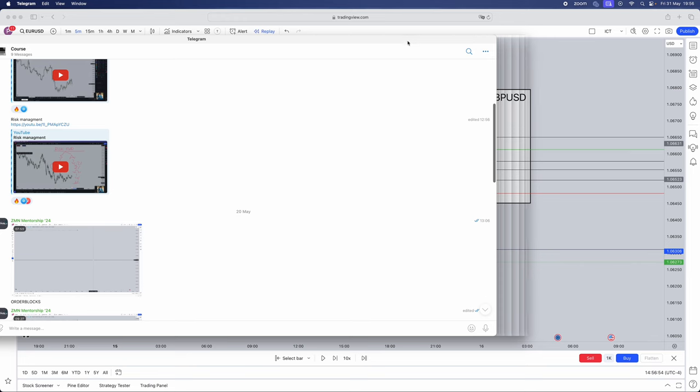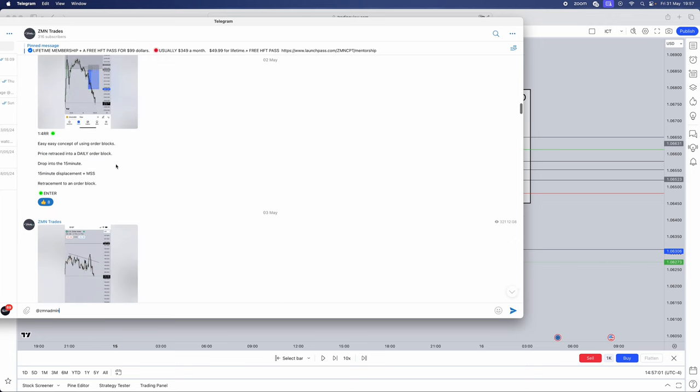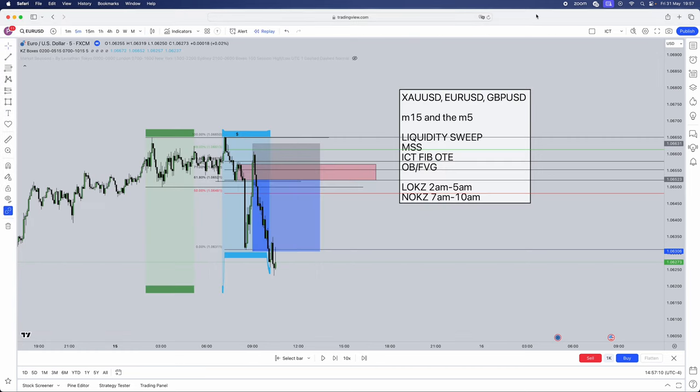Do join our free Telegram. We do so much within our free Telegram — of course this is our course. We give away so much free value: trade setups, ideas. You can learn simply how to be profitable and just join in that. Do join that link below. Hopefully this video did help. We'll see you next time.